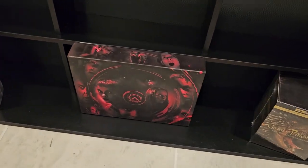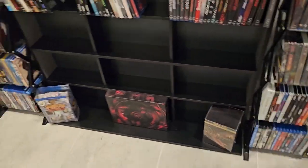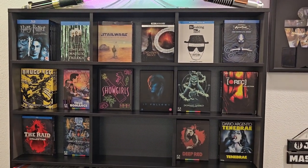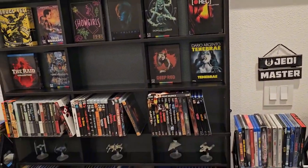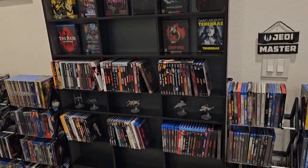I don't know where to put the Paramount Scares collection, so I guess that's the only place it fits for now. And yeah, some box sets up here — I have the space right now, but that's going to change as I get more movies. I'll slowly fill this up. And I put my lightsabers over there because I had them in boxes, so I figured I would show them off. I'm happy with how it is for right now.